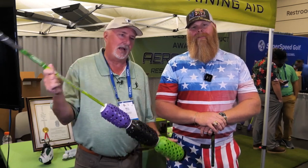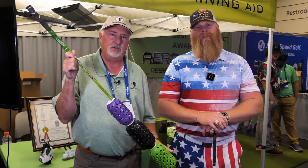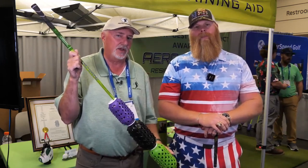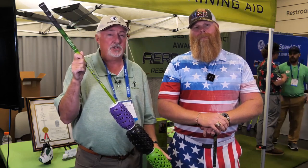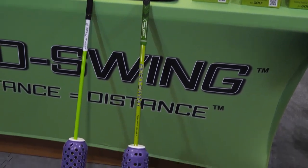Hello, my name is Bill Orris. I own a product called AeroSwing. AeroSwing is a wind-resistant swing speed training device, also a tempo trainer. We're at the 2023 show. Last year, we won first prize at this show in the new product category.